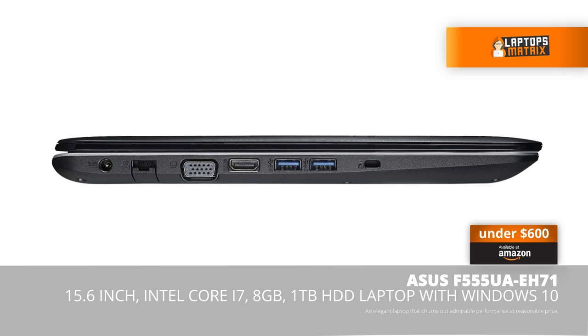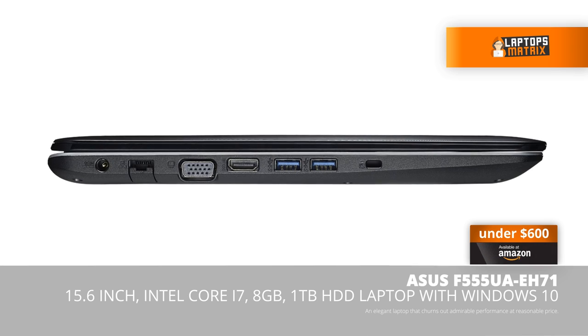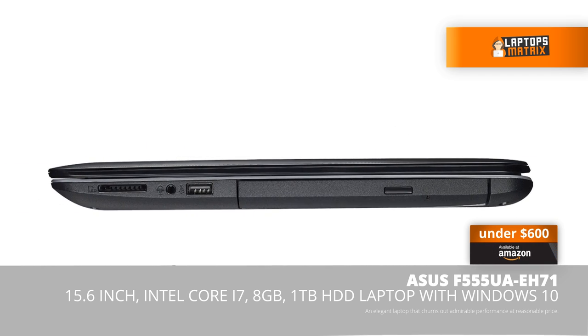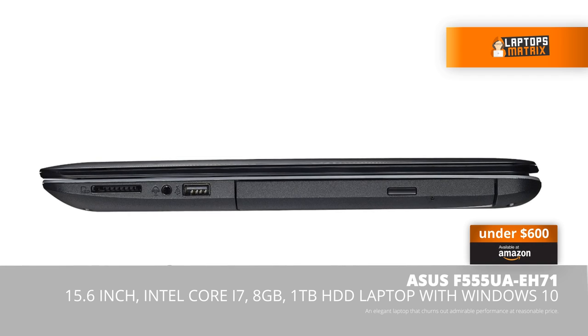On the left side of the laptop we have slots like Ethernet, VGA, HDMI, 2 USB 3 ports and a Kensington security lock slot. On the right side it comes with an SD card reader, headphone jack, USB 2 port and a DVD drive.